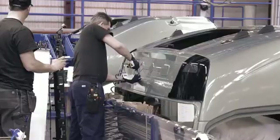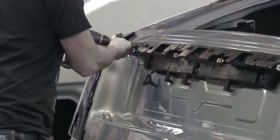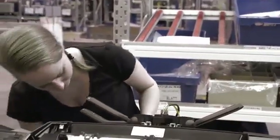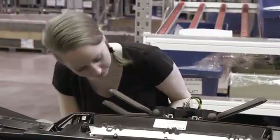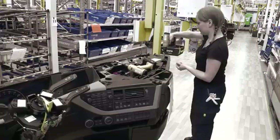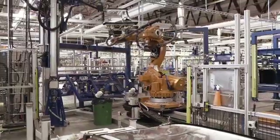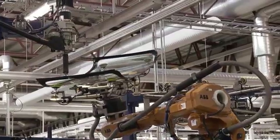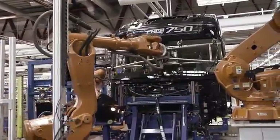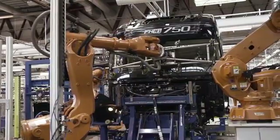On the assembly line, the cab is fitted with its various components. Here too, most of the onboard electronic components are installed. In total, the cab will pass through 350 different pairs of hands before the entire interior is in place. The glass panels are bonded to the cab, a method introduced with the new Volvo FH, which improves safety as the glass panels now contribute to the cab's overall strength.